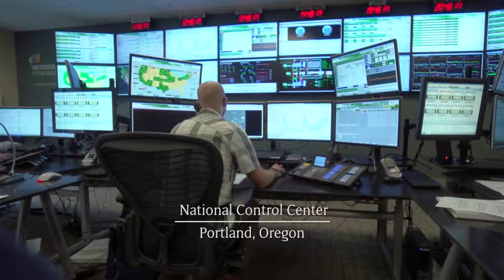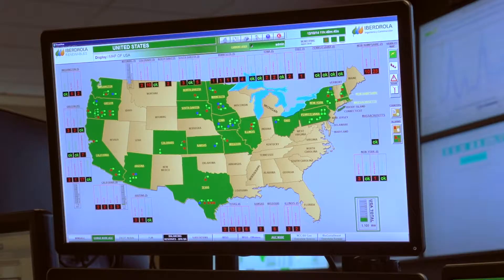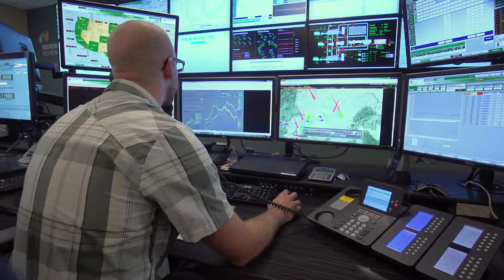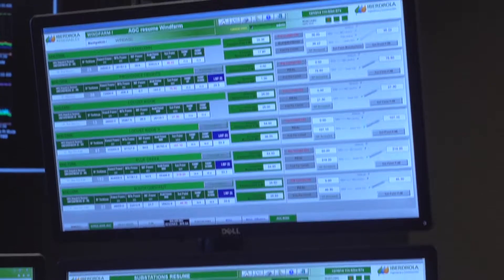This is Johnny down at the control center. The National Control Center in Portland is our gatekeeper for some 60 different renewable energy projects, literally coast to coast. What you're seeing in this room is continuous monitoring of a fleet of over 6,000 megawatts.